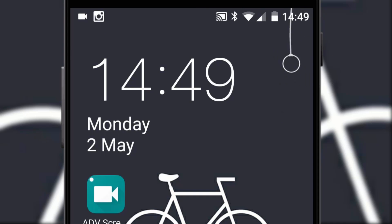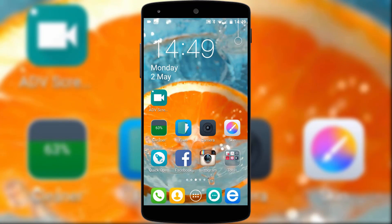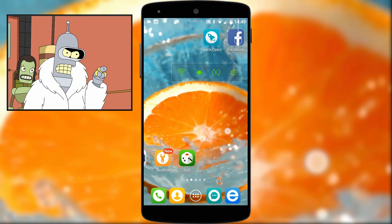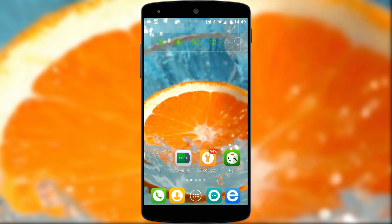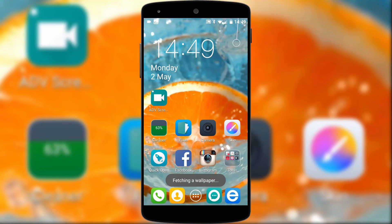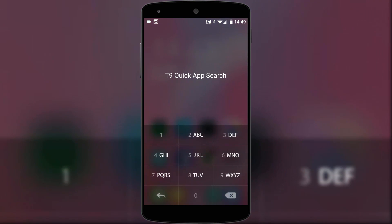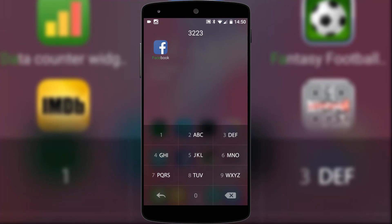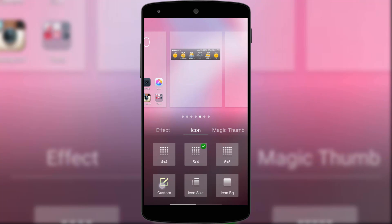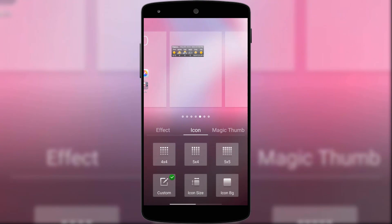Now onto the good stuff. Pull this cord on the home screen and it automatically changes the background, which is just wonderful. There is also an awesome page transition called 'snake' which when slowed down looks amazing. There's also a T9 quick app search accessed with a double tap — a nice old-school throwback to the days of typing fast with just a number keypad. You can also change the grid size of your home screen up to a maximum of 6x6, which is nice to have.